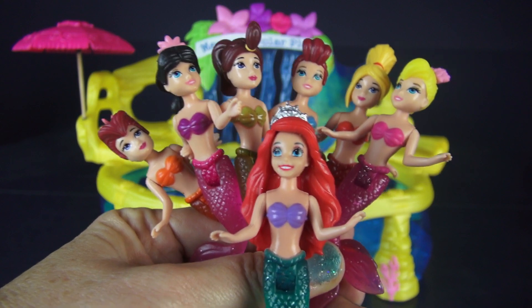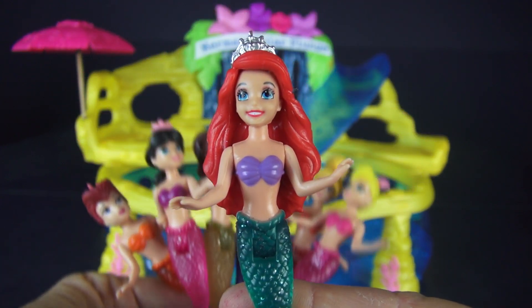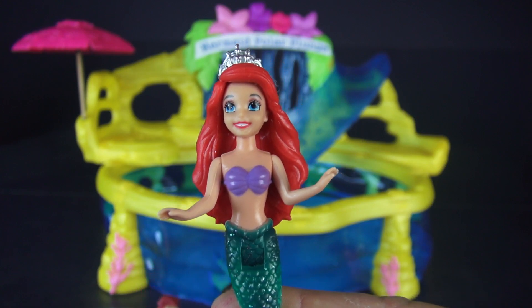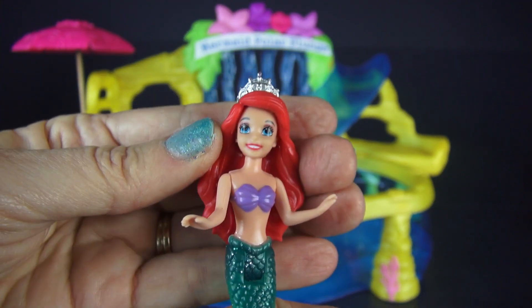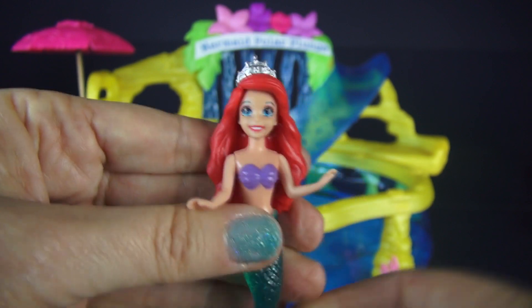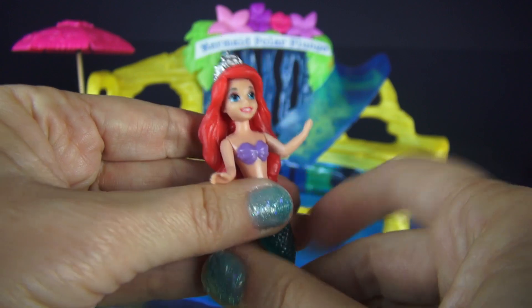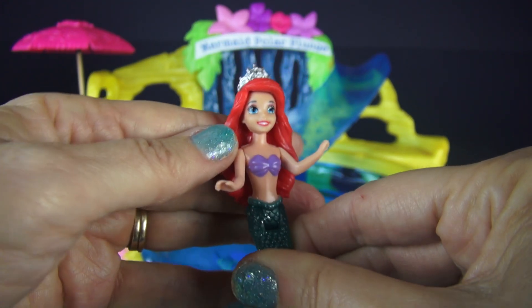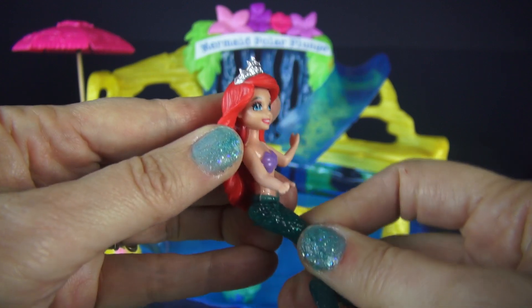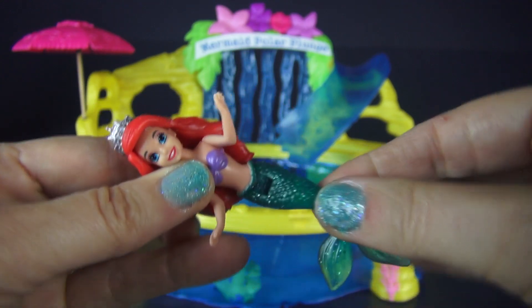Let's take a closer look at Ariel. All of the dolls are a hard plastic, and their heads move side to side, and their arms move. Let's take a quick look at the back. In Ariel's case, she's the only one with long hair, and all of them can sit, or I guess you could say, swim.